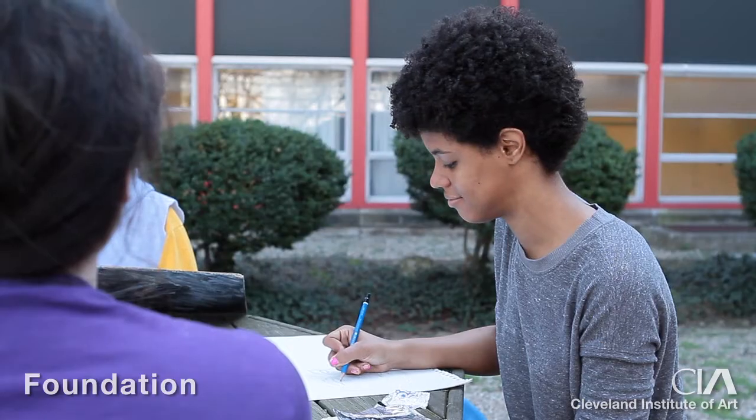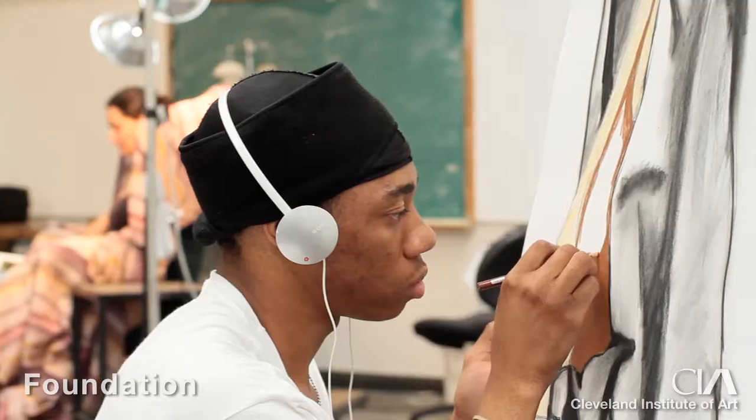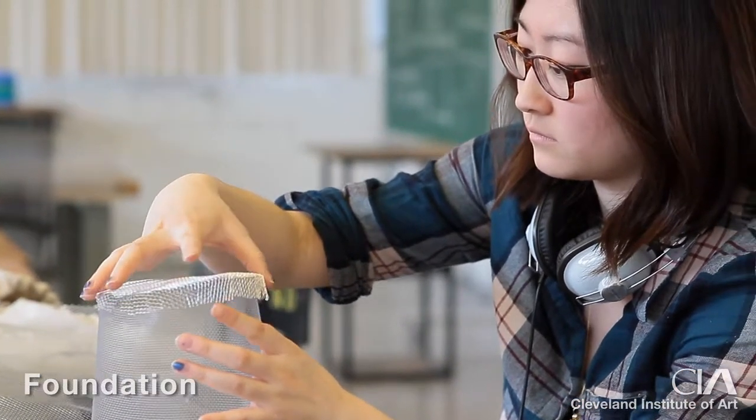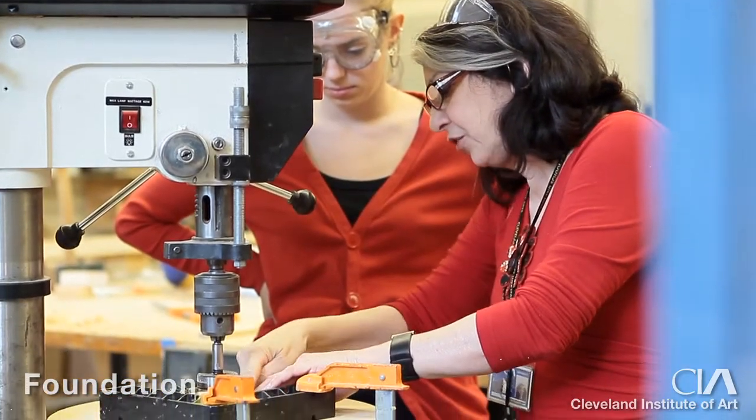In the first semester in particular, we're talking about composition, light and shade, building skills with materials and tools, and how you use those materials.